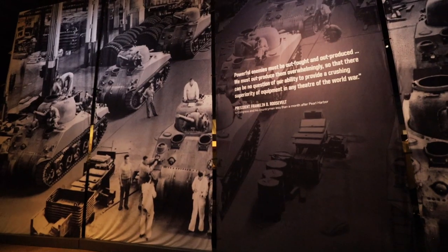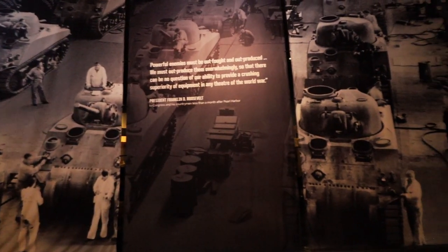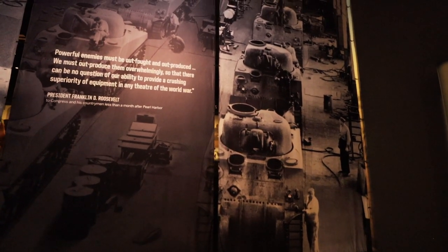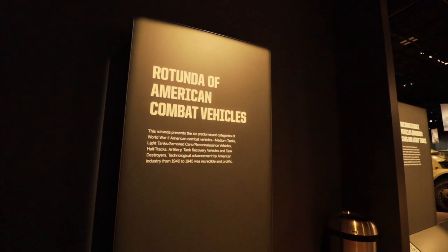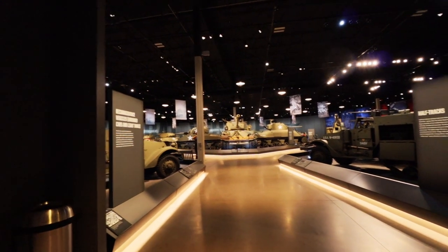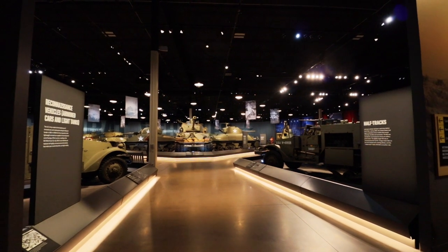On this wall: 'Powerful enemies must be outfought and outproduced. We must outproduce them overwhelmingly so that there can be no question of our ability to provide a crushing superiority of equipment in any theater of the world war' — said by President FDR himself, Franklin Delano Roosevelt. Just past this we're going to move into the rotunda of American combat vehicles, presenting six predominant categories of World War II American combat vehicles: medium tanks, light tanks, armored cars, reconnaissance vehicles, half-tracks, artillery, tank recovery vehicles, and tank destroyers.